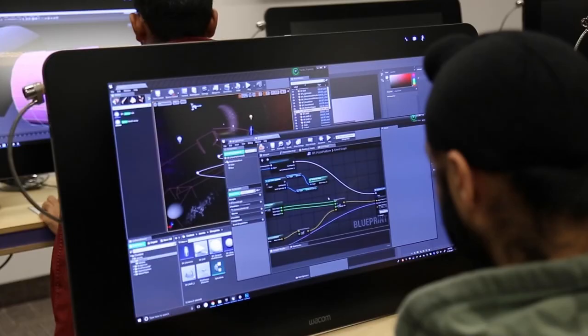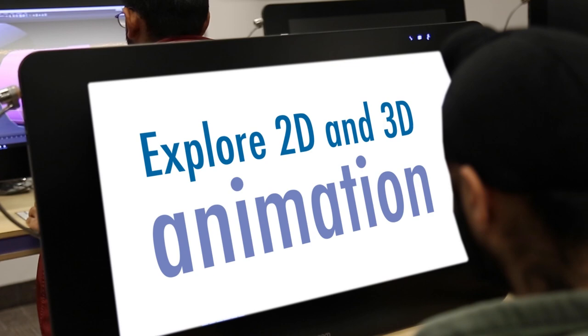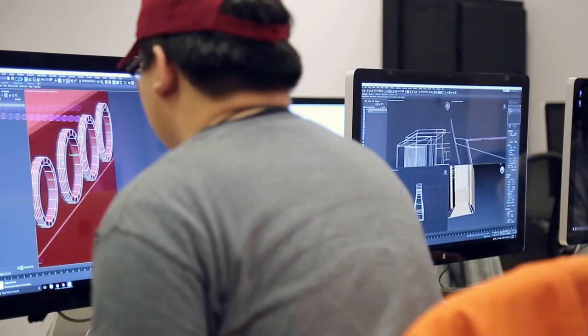My favorite part of game art was exploring animation. To learn how to do it in both 2D and 3D was really exciting for me.